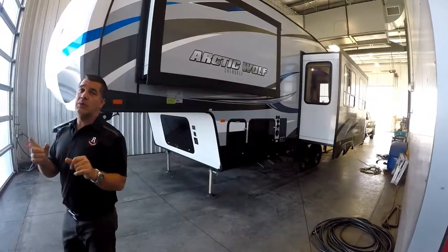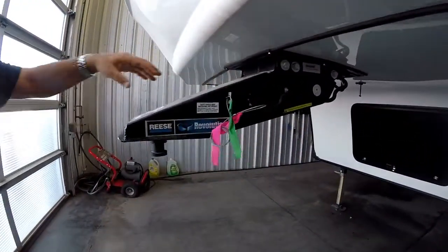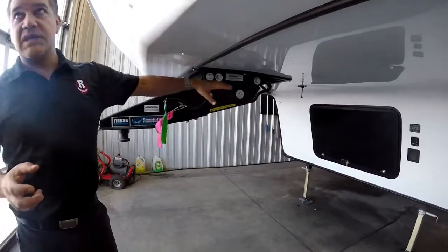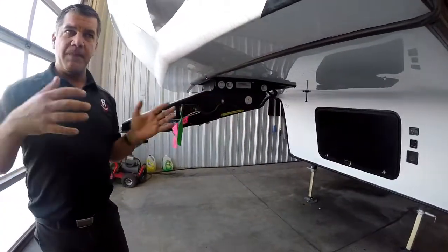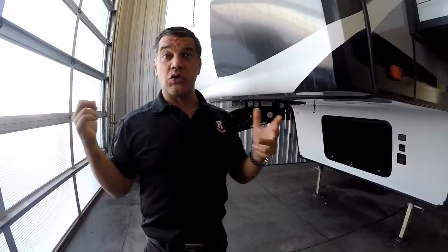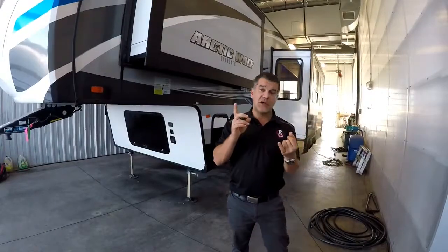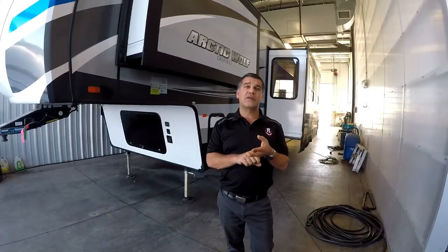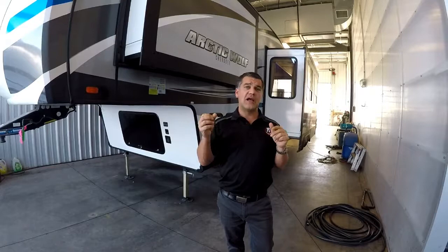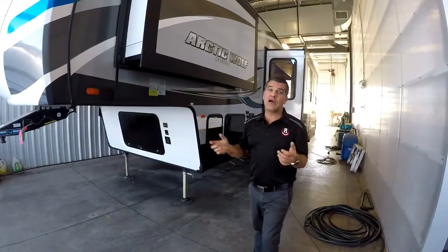Standard equipment on the Arctic Wolfs includes the Reese Revolution Kingpin. You'll see this either as the Reese Revolution or another product called the Turning Point, but they both do the same thing. Essentially, this hitch is set up to pivot, keeping your front cap away from your back window during sharp turns. You can use this trailer on a short-box truck without any kind of sliding hitch, saving you money and effort — no need to release and reposition a sliding hitch to avoid jackknifing into your tow vehicle's back window.